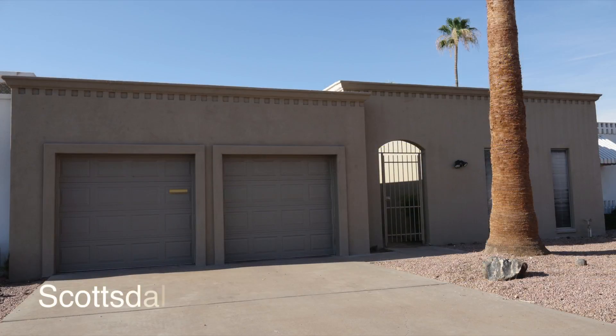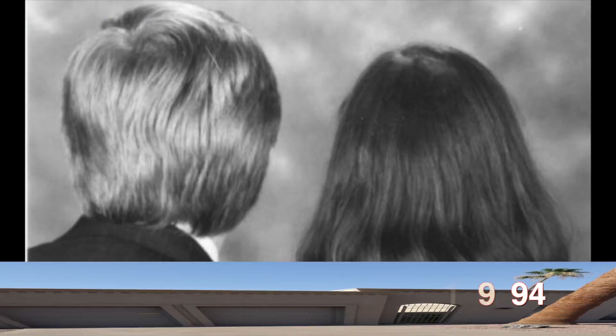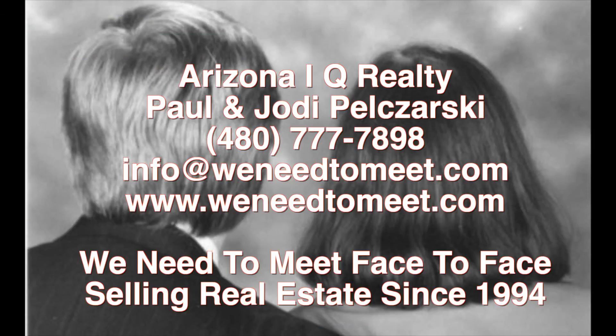And the fourth home is a townhouse in Scottsdale, Arizona. To see the home in Scottsdale, Mesa, Tempe, or Chandler, contact us.